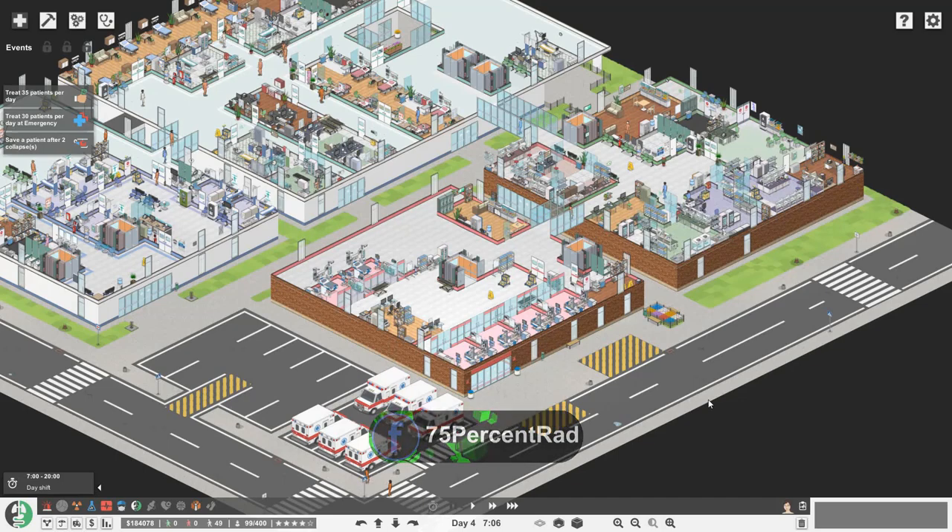Hello everybody, Brad here today and welcome back to Project Hospital. I hope you are all doing okay.